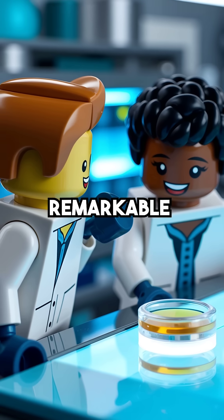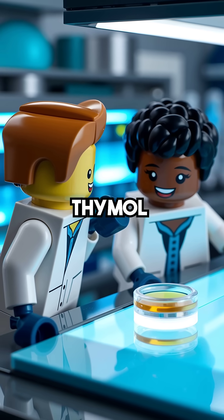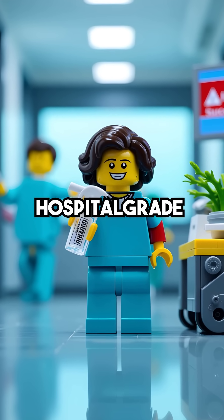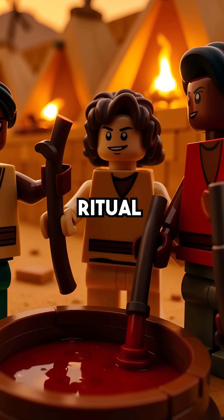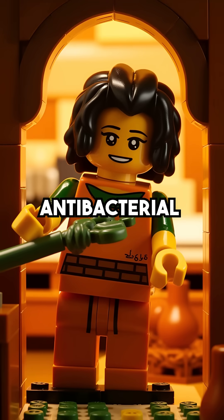But here's what's remarkable. Modern science has discovered that hyssop contains carvacrol and thymol — the exact same compounds found in today's hospital-grade disinfectants. When the Israelites dipped hyssop branches and applied them to their doorframes, they weren't just following ritual. They were sterilizing everything the herb touched with natural antibacterial power.